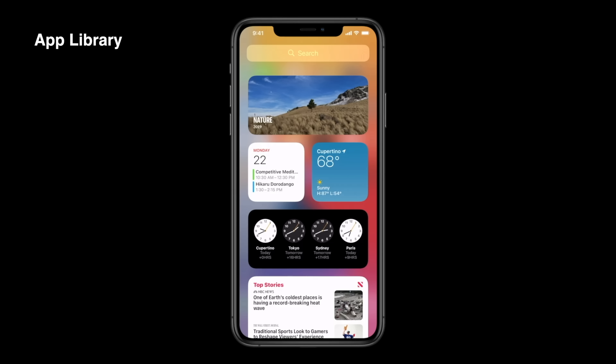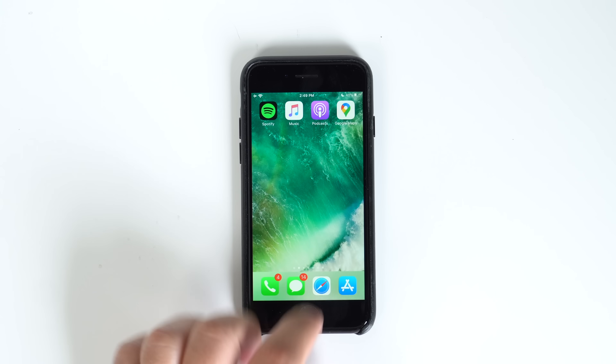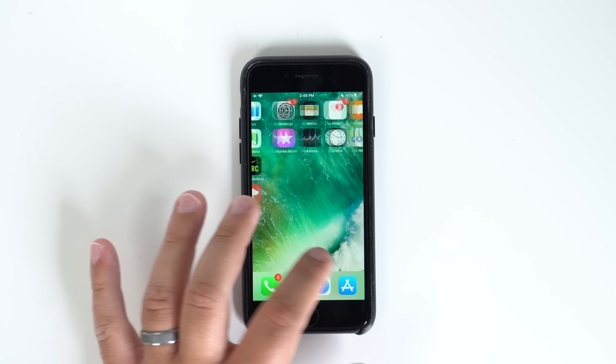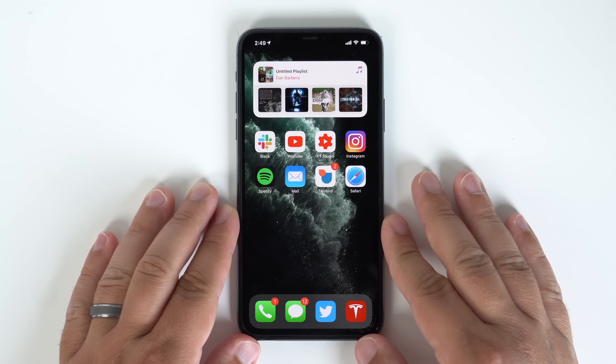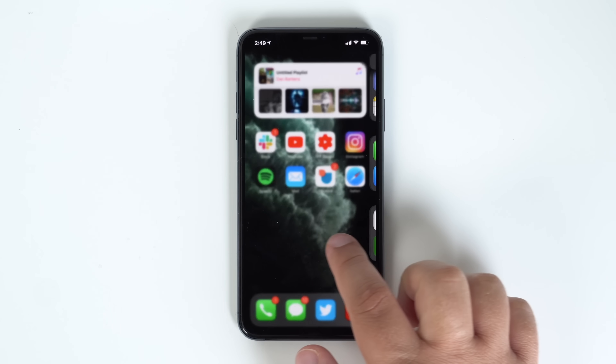The new home screen features announced were great, but perhaps my favorite — especially for those who don't like having all their apps scattered throughout a ton of different pages — is the new App Library. I like one home screen with apps I use on a regular basis, and then to access the rest, I just swipe from right to left to access the new App Library.